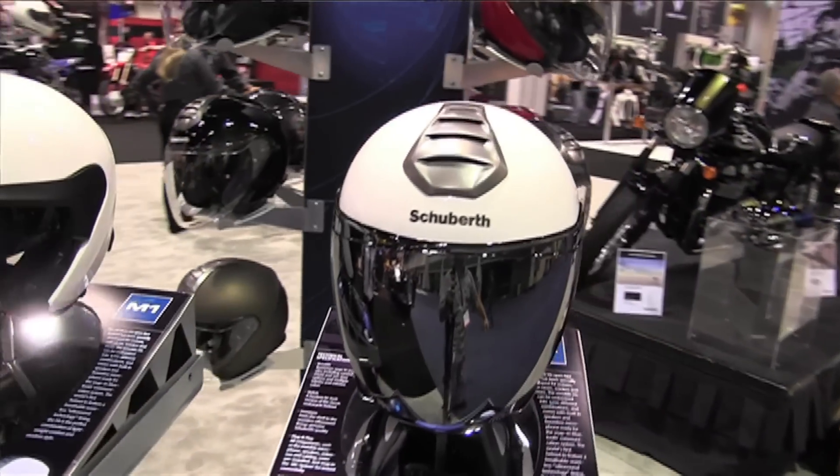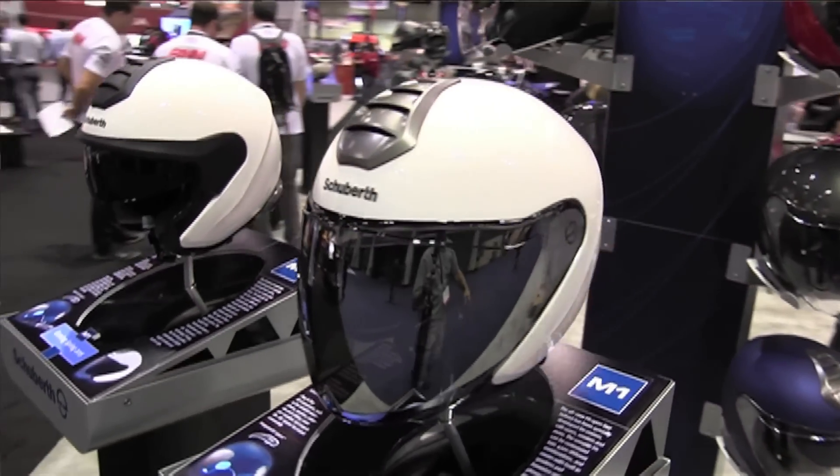Hi, I'm Sarah from Schuberth. We're here at AIM 2014 and we're introducing our M1 helmet. This is Schuberth's first open face helmet. It's very versatile and we're really excited to show it here at AIM.